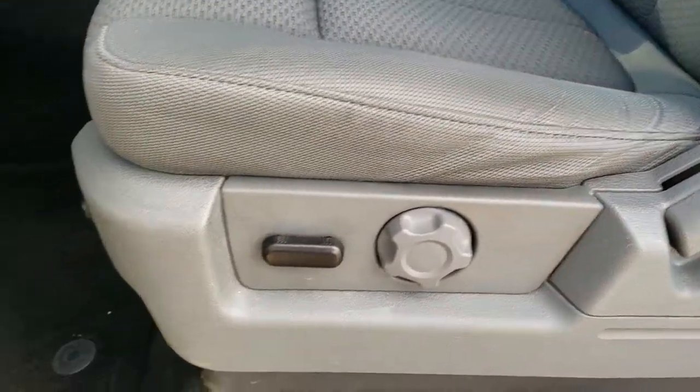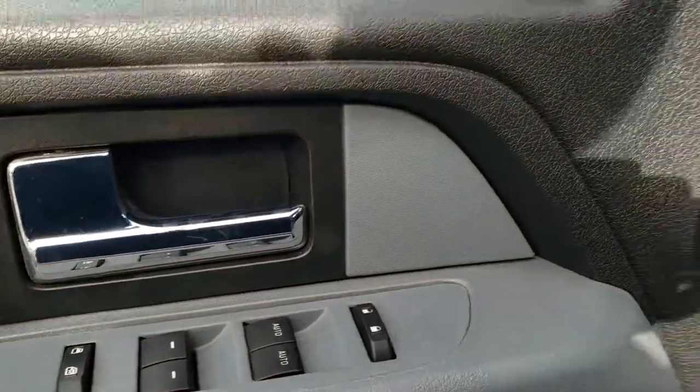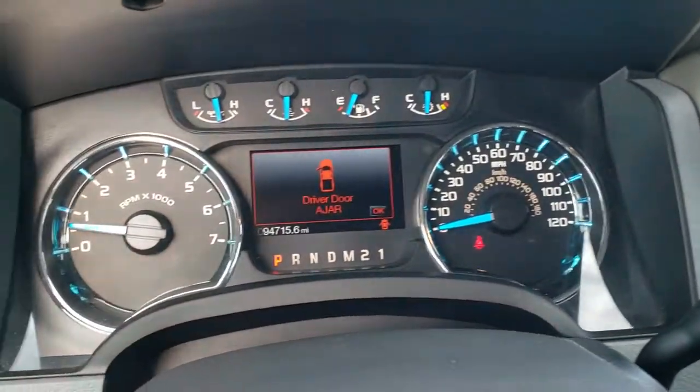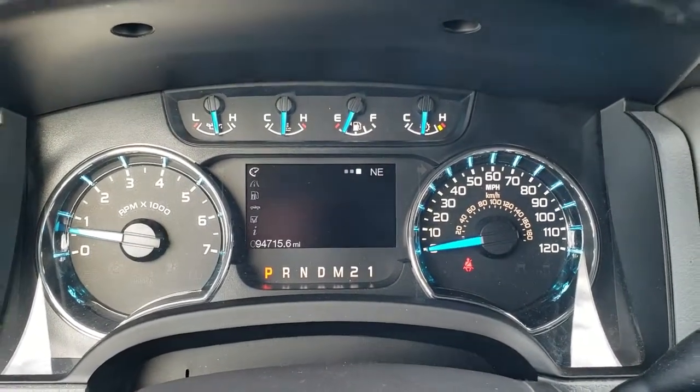Power driver seat, factory floor mats throughout, auto headlamps, power pedals, power windows, power locks, and power mirrors. As we hop inside the truck, you can see that this one indeed does have 94,715 miles. You get a compass display as well as all your mileage information.